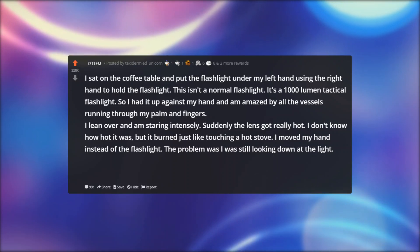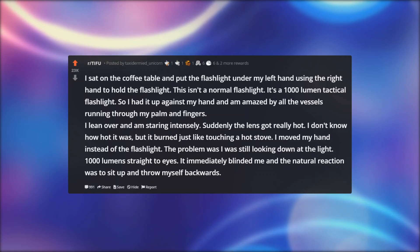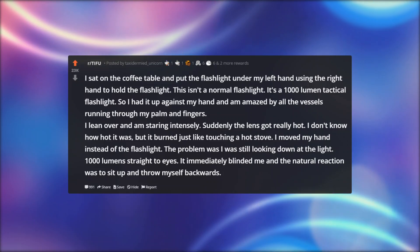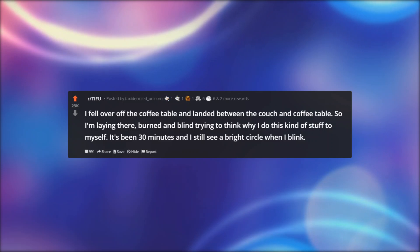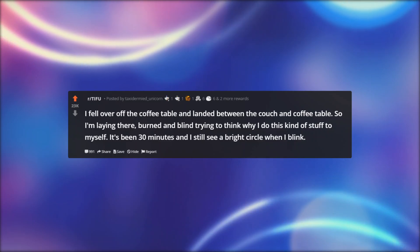I moved my hand instead of the flashlight. The problem was I was still looking down at the light — 1000 lumens straight to the eyes. It immediately blinded me and the natural reaction was to sit up and throw myself backwards. I fell over off the coffee table and landed between the couch and coffee table. So I'm laying there, burned and blind, trying to think why I do this kind of stuff to myself. It's been 30 minutes and I still see a bright circle when I blink.